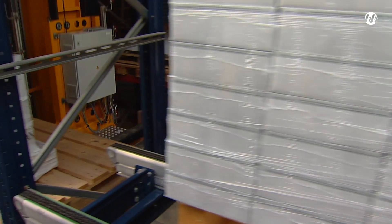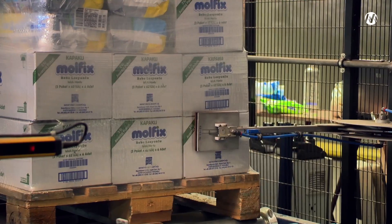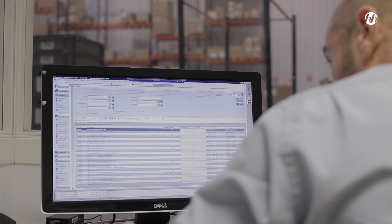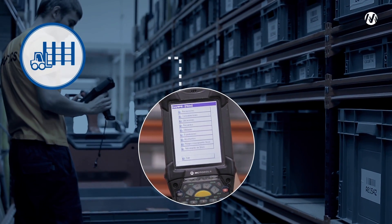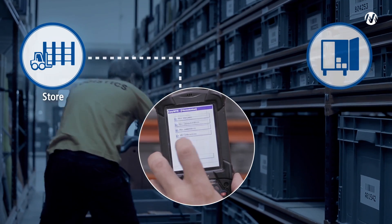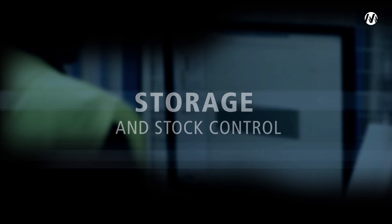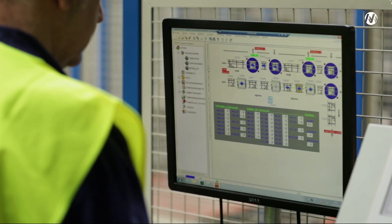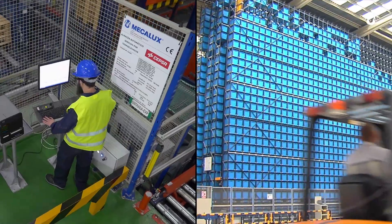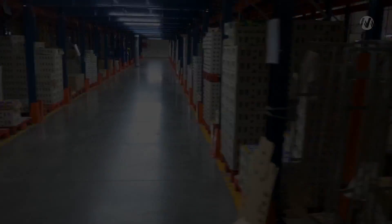EZWMS is one of the warehouse management software solutions on the market with the most functionalities. It provides stock control in real-time, optimizes storage tasks, maximizes space, and maintains continuous order of the goods.